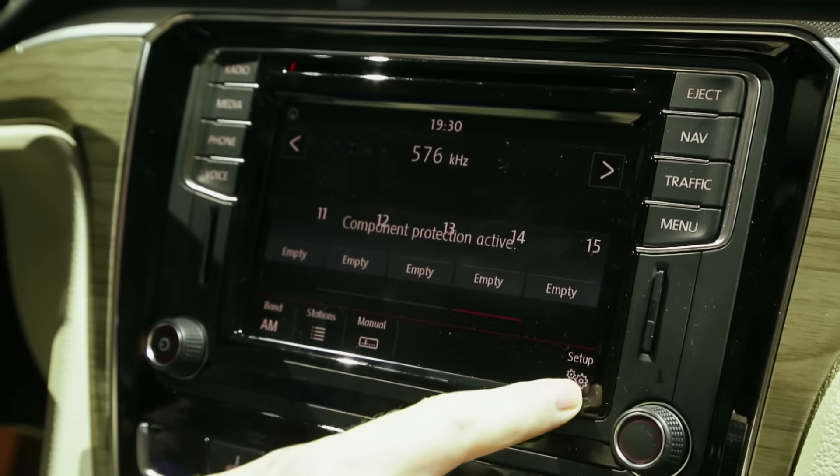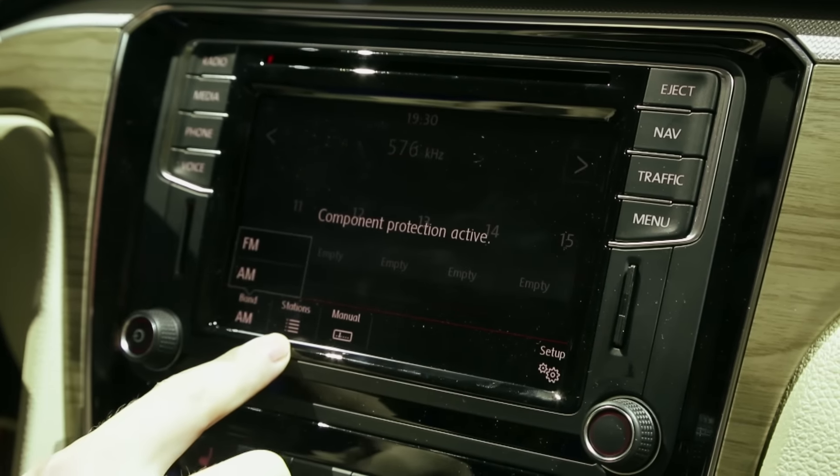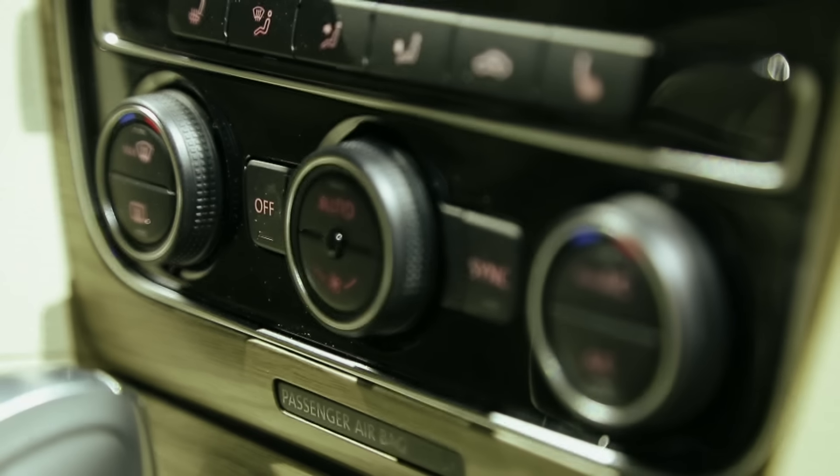It's a smartphone-style interface — you can pinch to zoom, swipe, and do all sorts of fun stuff. It supports CarPlay, Android Auto, and something called Mirror Link. It's incredibly high tech.